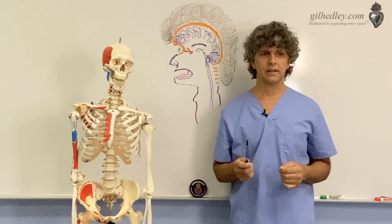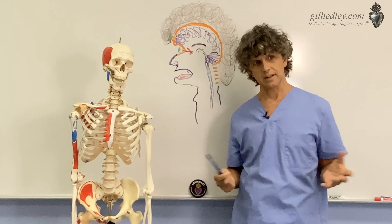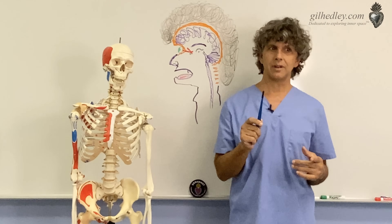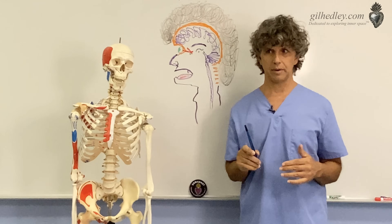For many years I have been teaching a pituitary and pineal gland meditation, which is really sweet, and I thought I'd share it with you all. But first you have to learn a little bit of the positional anatomy of the pituitary and the pineal gland.